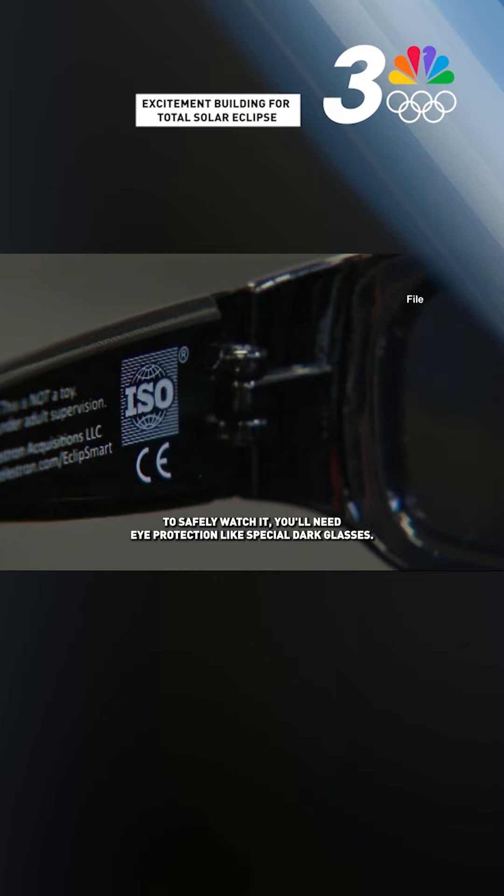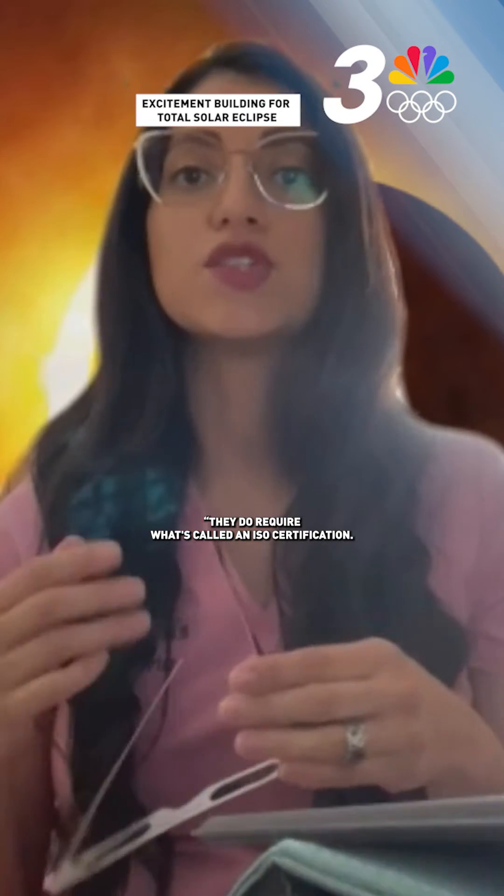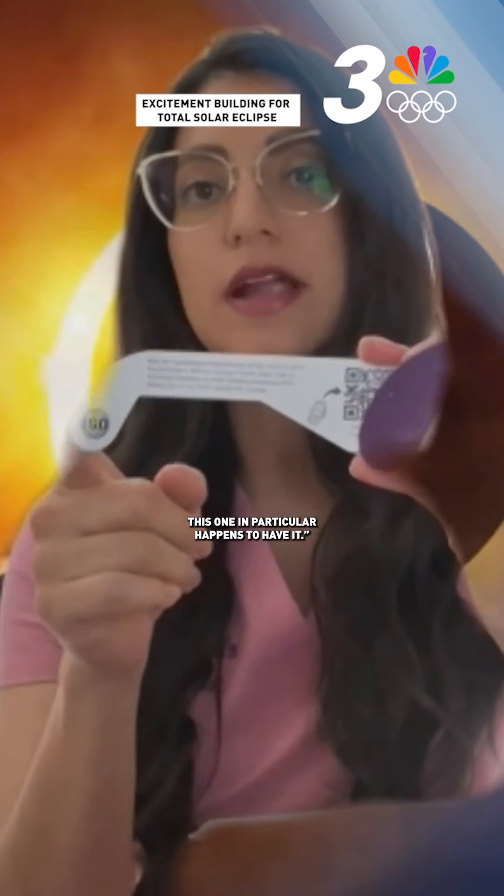To safely watch it, you'll need eye protection like special dark glasses. Optometrist Sylvia Maharis Landon says you'll need to know what to look for. They do require what's called an ISO certification, so if you look at your glasses, this one in particular happens to have it.